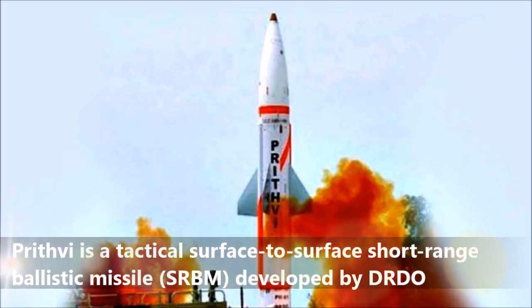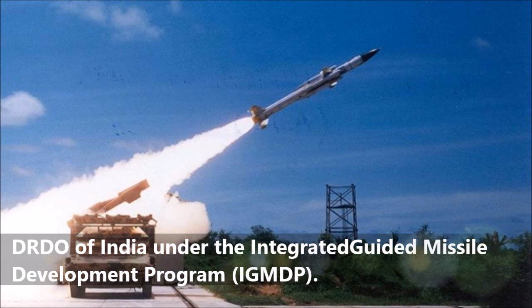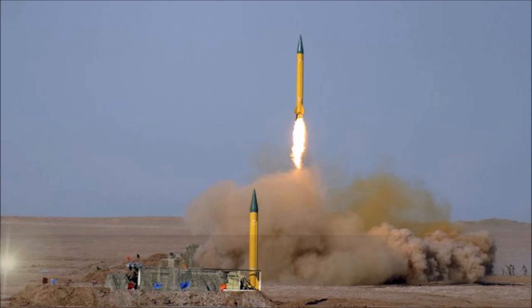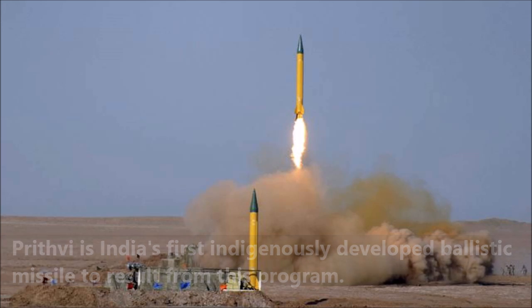Prithvi is a tactical surface-to-surface short-range ballistic missile developed by DRDO of India under the Integrated Guided Missile Development Program. It is deployed by India's Strategic Forces Command. Prithvi is India's first indigenously developed ballistic missile to result from this program.